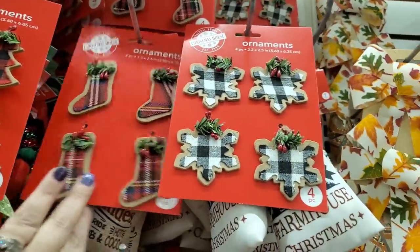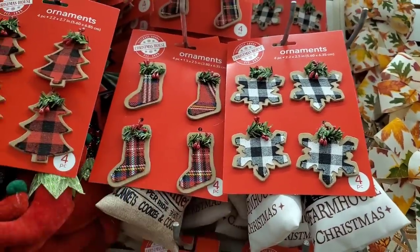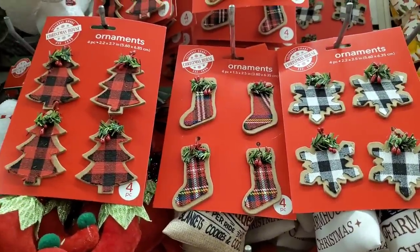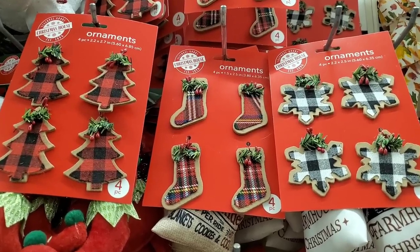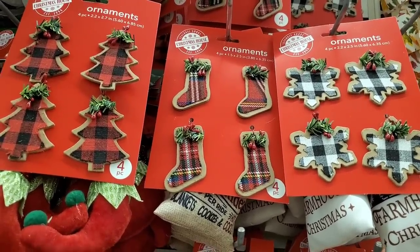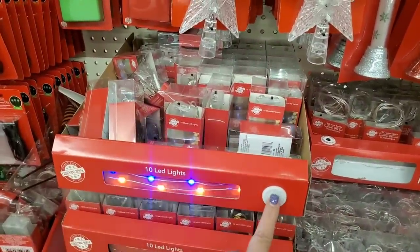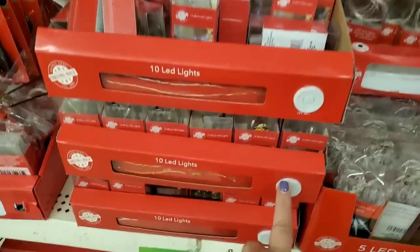I'm seeing these little miniature cardboard tags — you get four for $1.25. These would be great gift tags to write 'to' and 'from' on, and then the recipient can do whatever they want with them in the future. For four for $1.25, that's a great deal for personalizing your gifts.